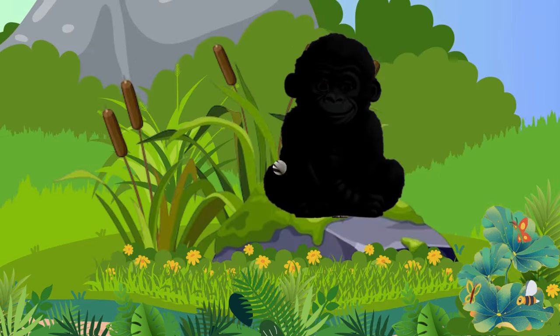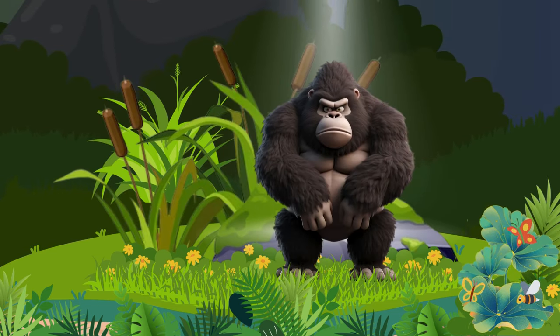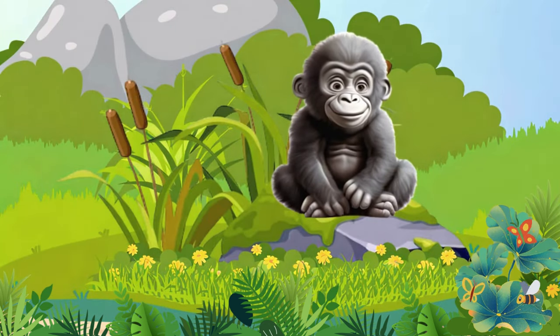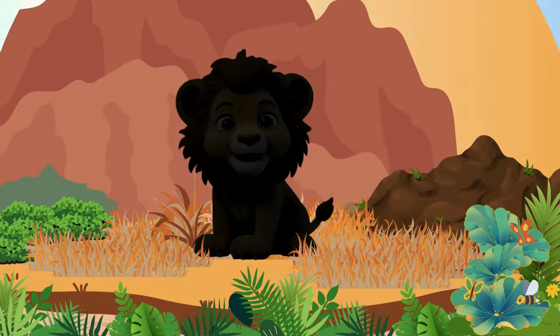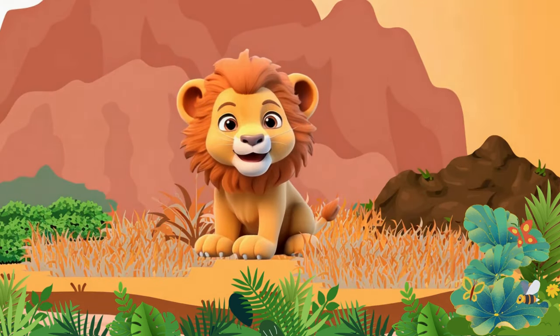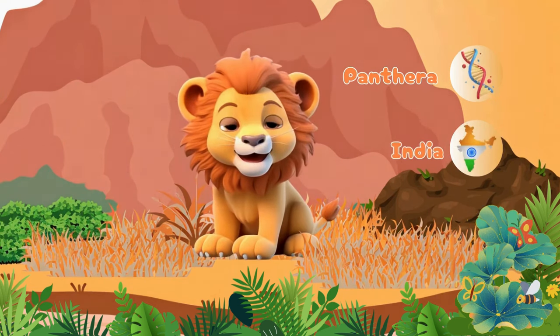Look at that! It's a Gorilla. The gorilla's leader is a male known as a silverback. Let's take another look there. There is a Lion — a large cat of the genus Panthera, native to India and Africa.